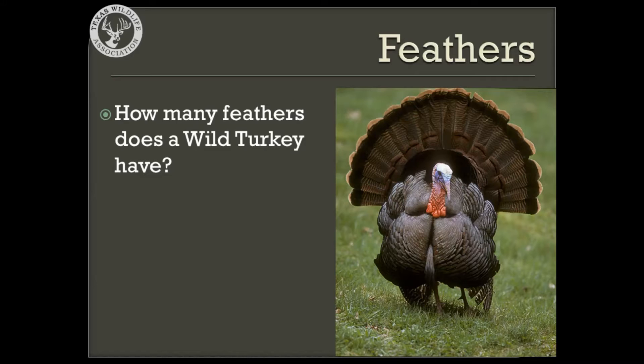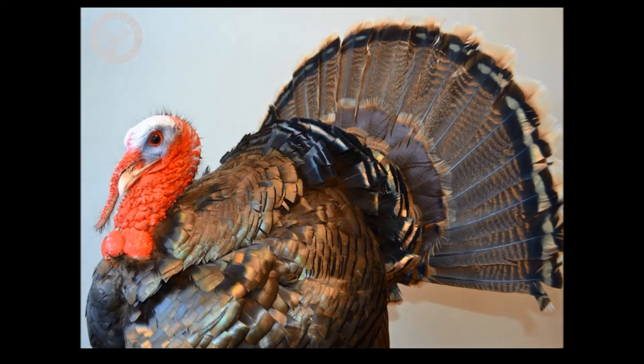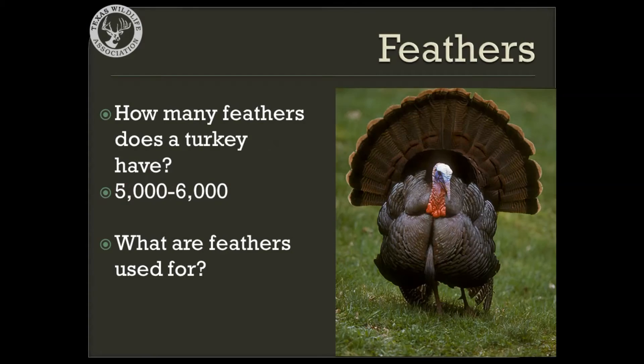How many feathers do you think a wild turkey has? Believe it or not, a wild turkey has 5,000 to 6,000 feathers covering its body. Feathers come in all different shapes, colors, and sizes depending on how they are used. You can see in this picture that the feathers here look a lot different than the feathers here.